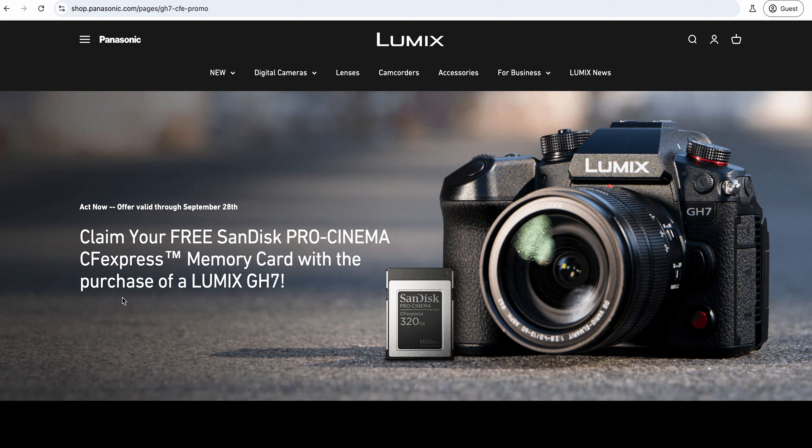This is a good deal for anybody that's already bought the camera too - if you pre-ordered and wanted to be first, it's actually backdated to those people as well. They're saying it's valid up until the 28th of September, so if you've already bought the camera or you're looking to buy it, make sure you claim it.